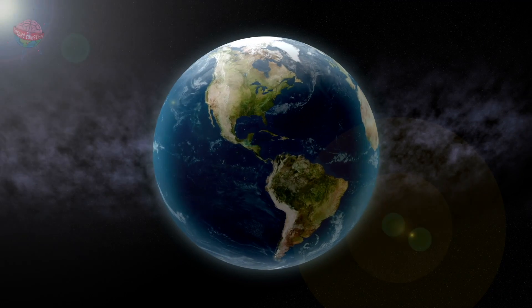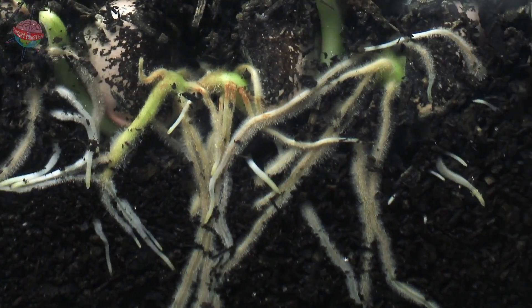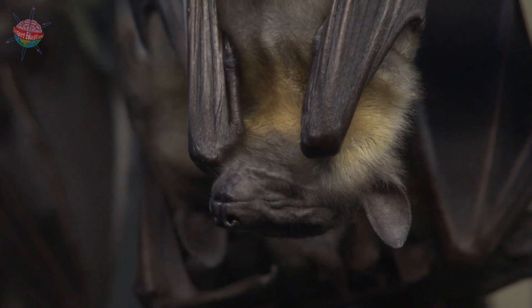Firstly, almost every living thing on earth depends on dirt and soil — from the plants that grow in it, to the animals that eat the plants, and to the animals that eat the animals that eat the plants.